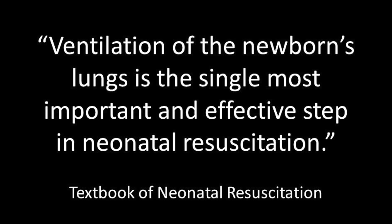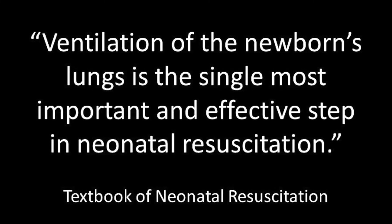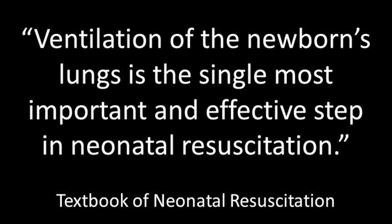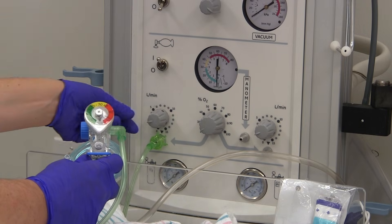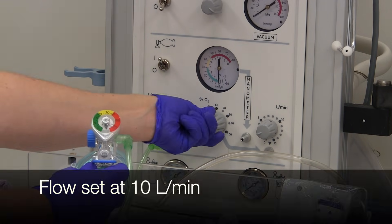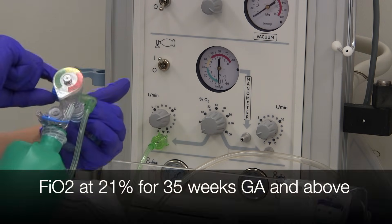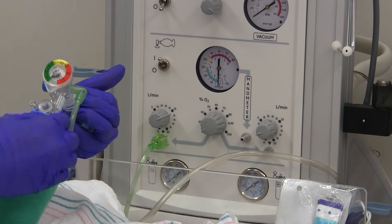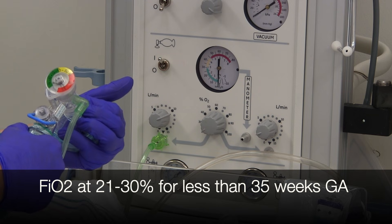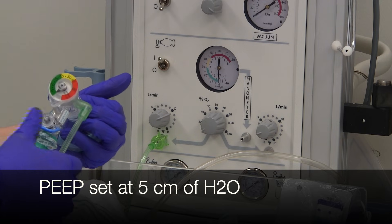Ventilation of the newborn's lungs is the single most important and effective step in neonatal resuscitation. Learning how to provide PPV is the foundation of neonatal resuscitation. Before birth, you should have set up your PPV equipment. Shown here is a flow-inflating bag. Flow should be set at 10 liters. Starting oxygen concentration should be 21% for 35 weeks gestation or greater, and between 21 and 30% for those less than 35 weeks.